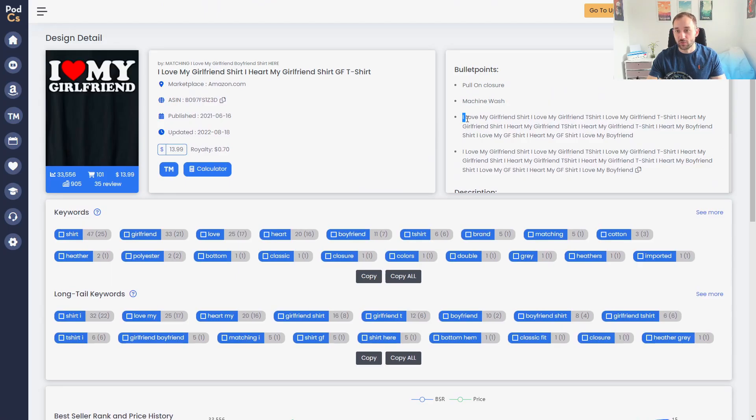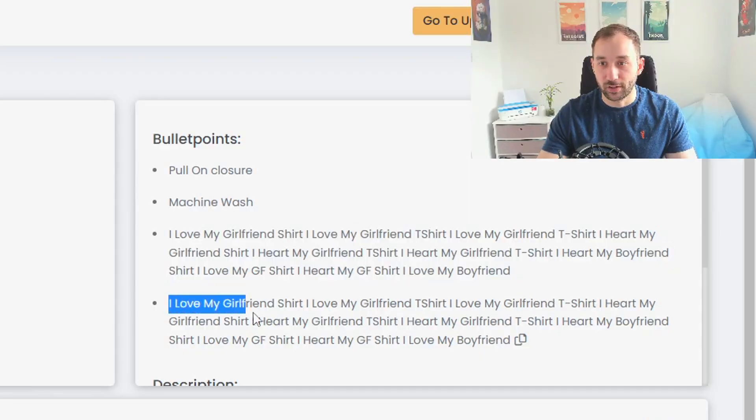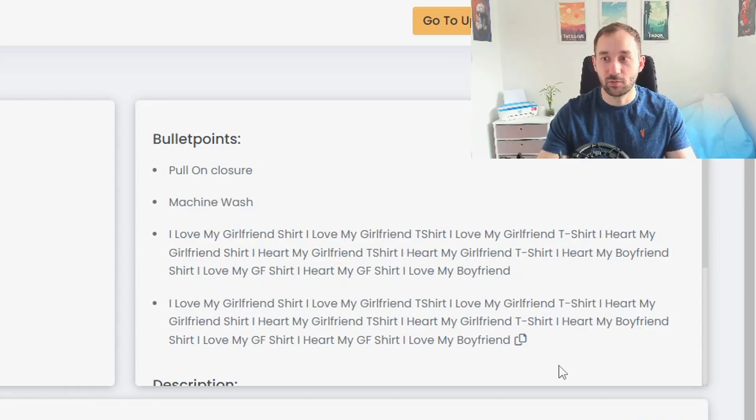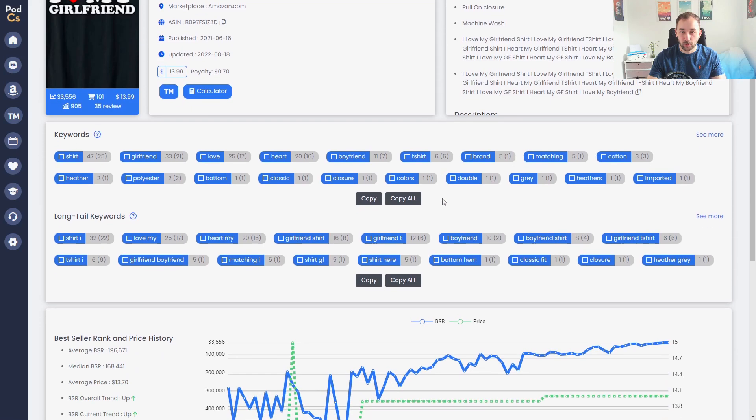One thing I wanted to mention: if we look at the bullets, this person has done a lot of keyword stuffing — repeating the same phrase and keywords again and again. That's something I would not recommend; it's against the guidelines and might get you into trouble with Merch.